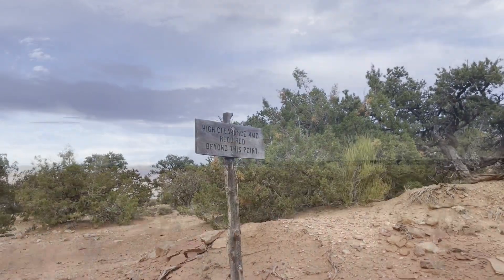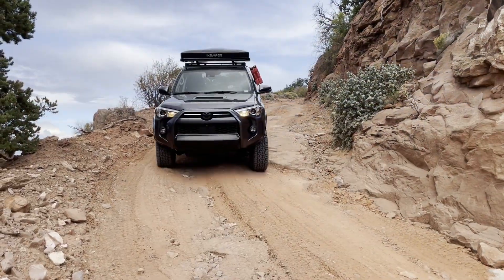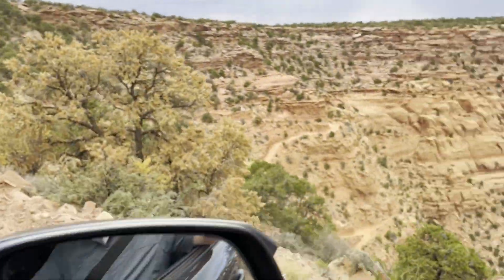The next section is the Flint Switchbacks or Flint Steps — an incredible shelf road that zigzags its way from one plateau down to the level below. This time it was obvious that the road had been repaired and it was smooth sailing all the way down.